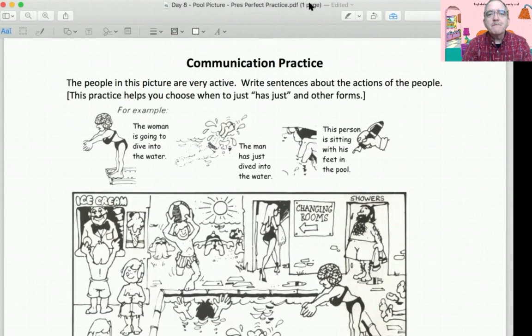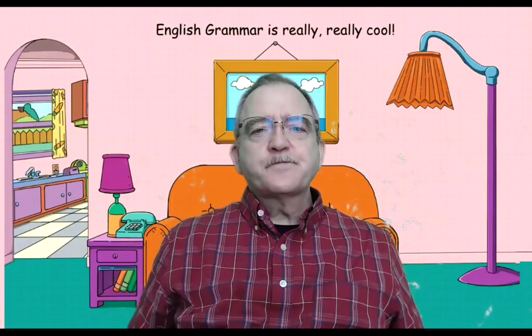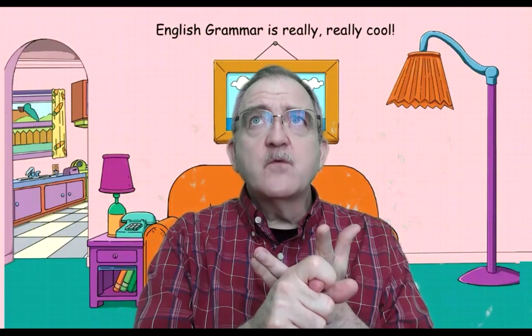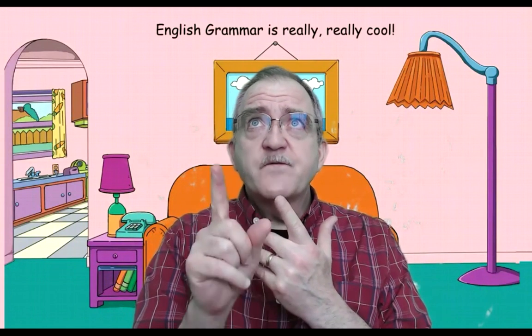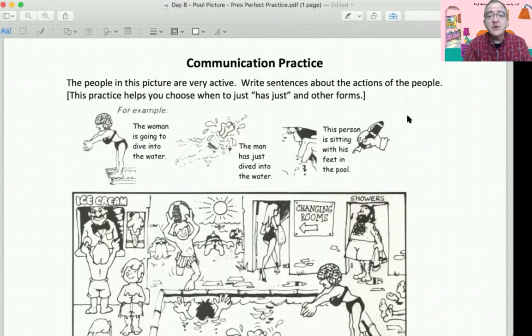Thank you very much. So we're almost finished with the video part of class. In video one, we studied ago, since, and for. I hope you did that practice with Murphy's Grammar on page 38 and 39. Then, right now on this video, we studied just, already, and yet. You have that for homework — pages 40 and 41 on Murphy's Grammar. Do the exercises and check your answers. You have a quiz next week over all the Murphy's we did today. And now you have this new assignment, which you need to do right now before class is over. Please turn in this paper here. Do this now.